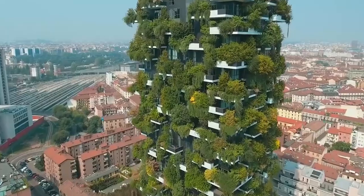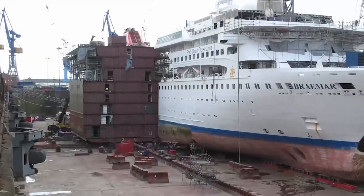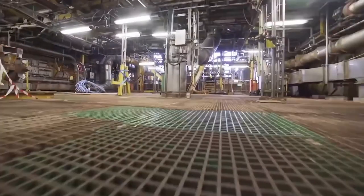Get ready to witness amazing construction and demolition techniques. From vertical forests to extending ships, see how innovation is changing the game. Don't miss out and make sure to subscribe for more exciting content.